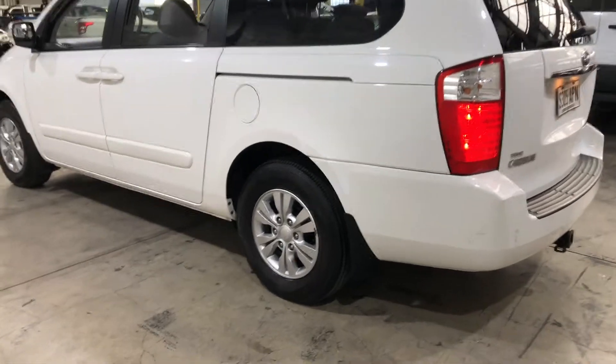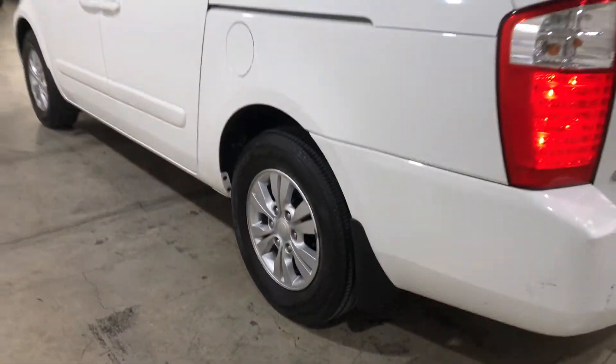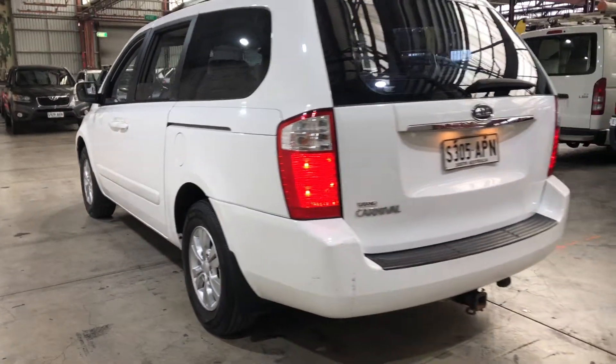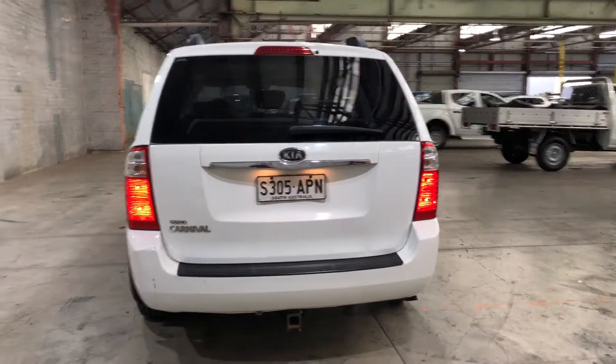As you can see, this car comes equipped with original 16-inch alloy wheels and plenty of tread on all four tyres. As we head to the back, you can see that this car has been fitted with a towbar with a tow capacity of up to 2 ton.